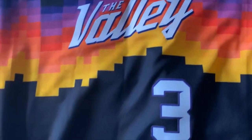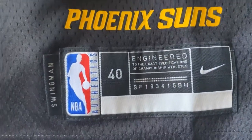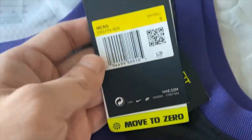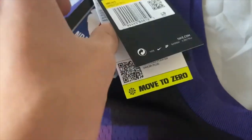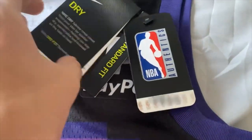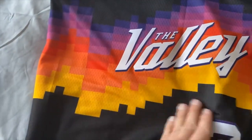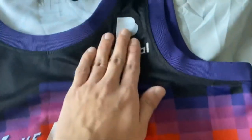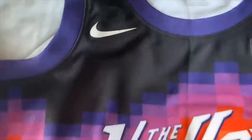Phoenix Suns 'The Valley' — CP3, men's small, swingman. It's dry fit and you got the full retail tag area, but this was customized. The colors are purple, orange, red, and yellow. The Valley heat press — this is all heat pressed — and it's got the PayPal patch which looks very nice.